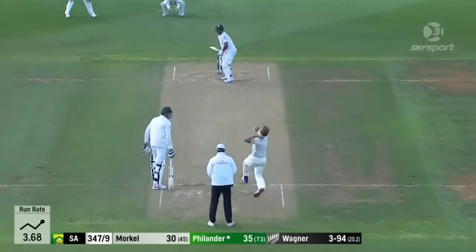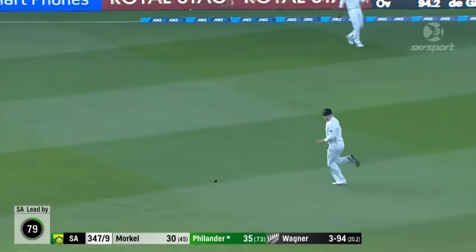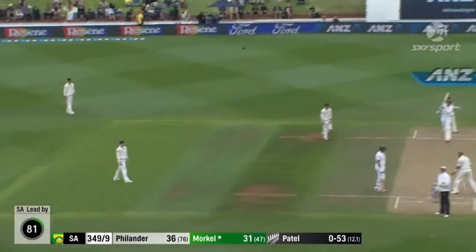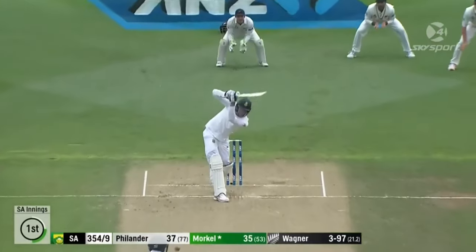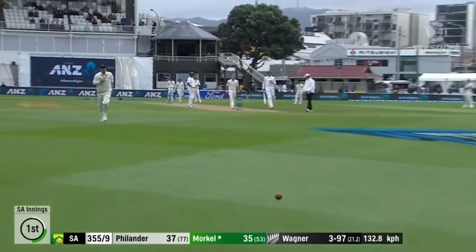Oh my goodness — edge, short, just short of Tom Southie, was it? Boom — there's the record, that's how you do it. That is handsome, Mornay Morkle — you're not a number 11.